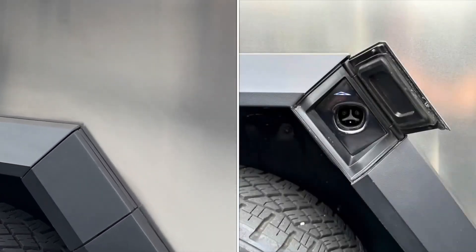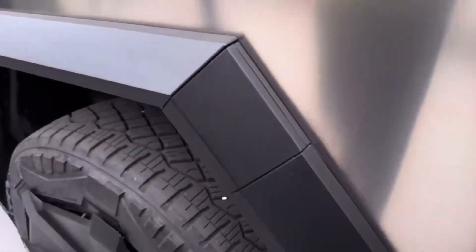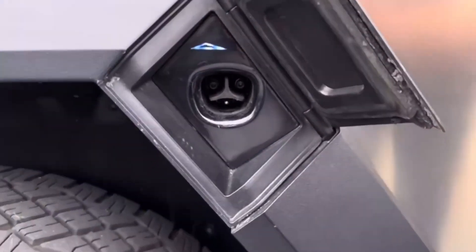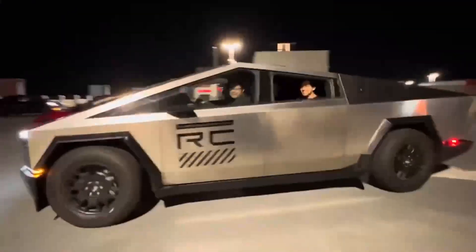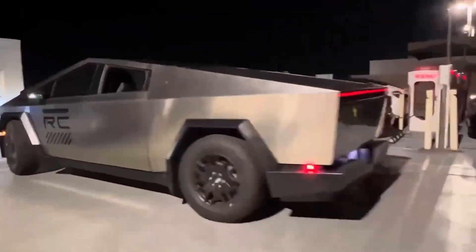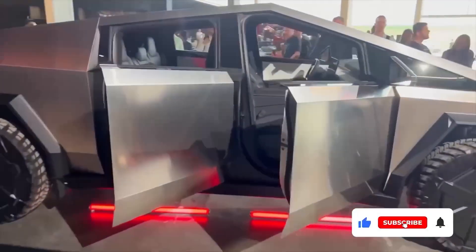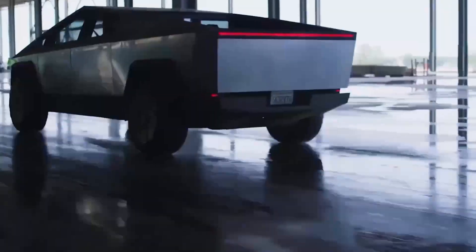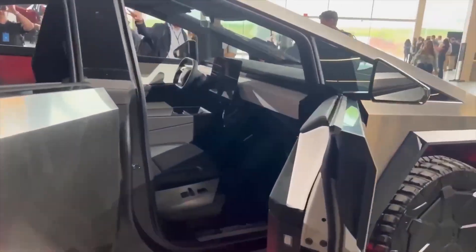Will Elon Musk unveil additional features that have been kept under wraps? Could there be variations in the interior design among different Cybertruck models? The answers to these questions will only be revealed as the event unfolds. In the broader context, the Cybertruck launch marks a significant milestone in the evolution of electric vehicles, particularly in the realm of pickup trucks. Tesla's foray into this market segment has generated immense interest, and the Cybertruck's performance metrics, battery capabilities, and range details are expected to set new benchmarks in the industry.